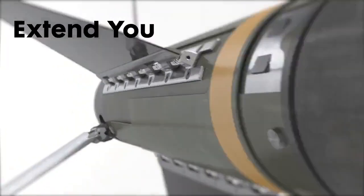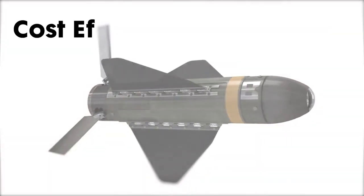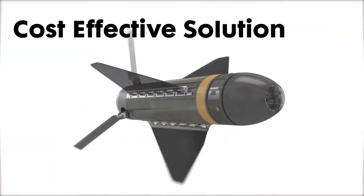Using Hatchet on your UAV extends mission, reduces collateral damage, and arms the forward observer in a safe, cost-effective solution.